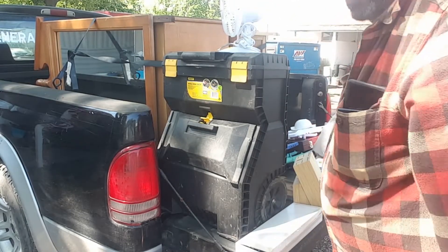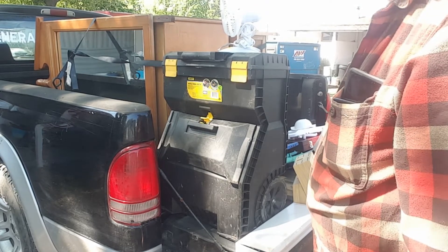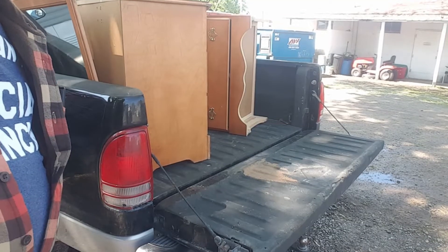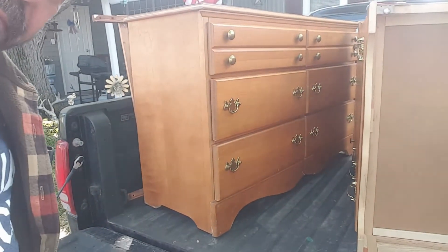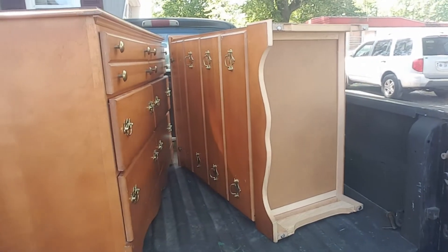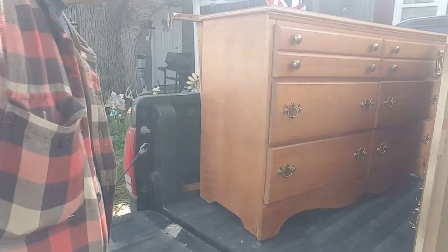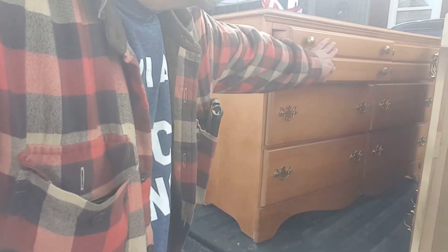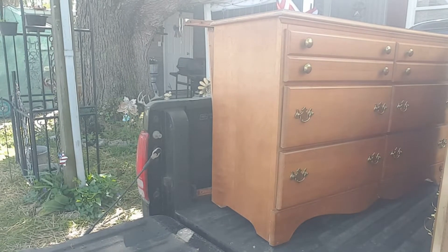I spent a total of $68 today and the dressers are well worth that even though I don't really need them. Let me get them where you guys can see — they're really nice dressers. It's a four-drawer tall and a six-drawer long with a mirror. I could probably throw them on the internet and get $100 or more for the whole set.